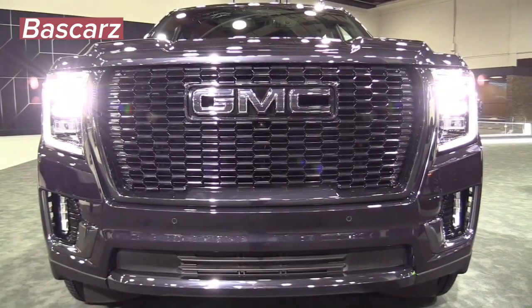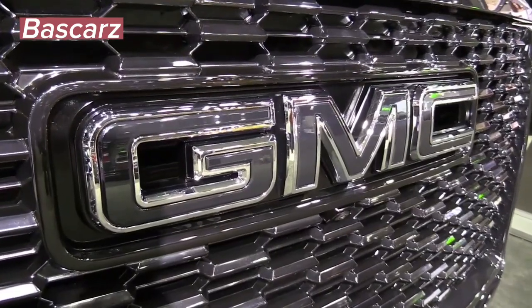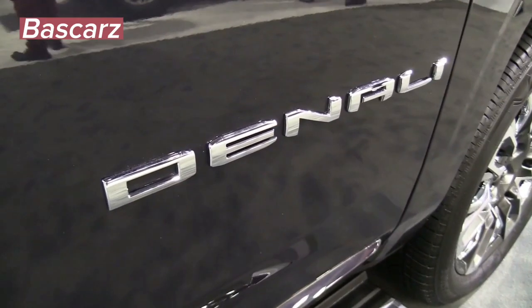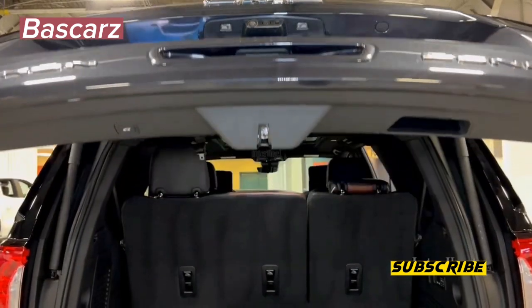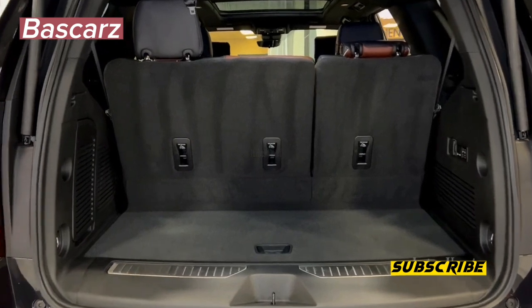Welcome to Baskers, your ultimate destination for automotive enthusiasts. In this captivating video, join us as we delve into the extraordinary world of the GMC Yukon Denali Ultimate 2023. Get ready to witness the perfect blend of opulence, cutting-edge technology, and raw power in this exceptional SUV.